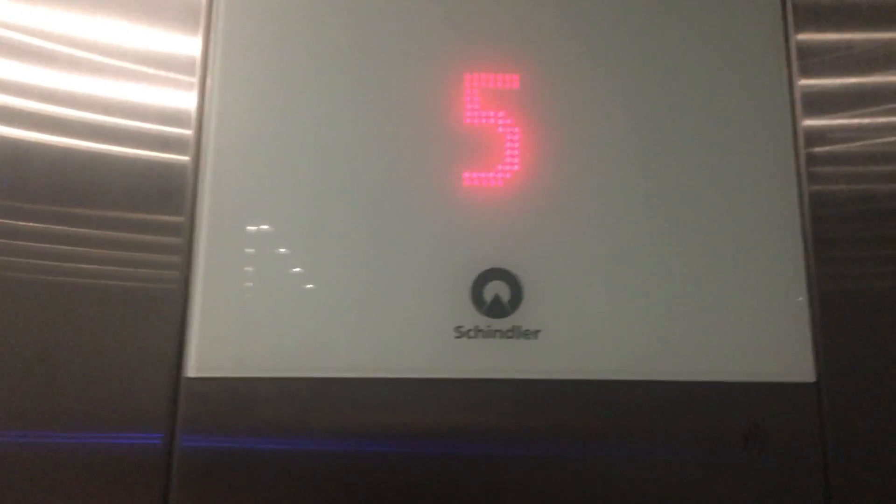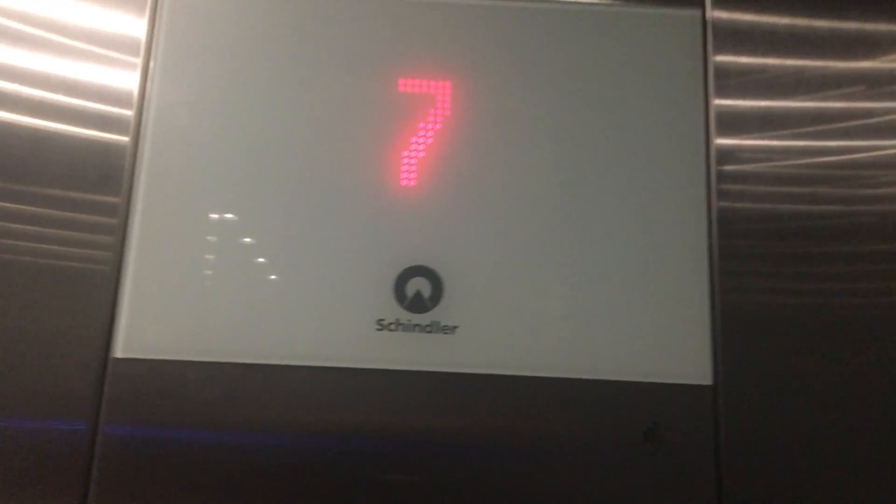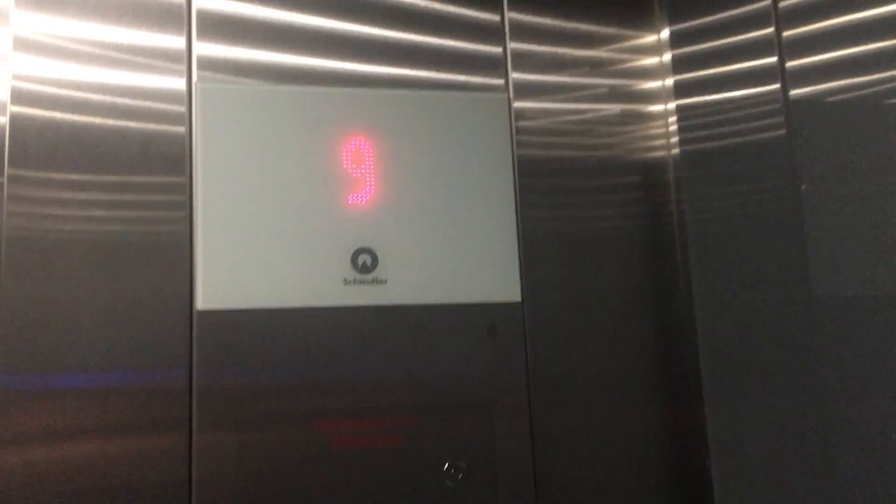What kind is this? It's a Schindler. But what is the number? Number 12. Ms. Schindler, is it 3300? 3300.